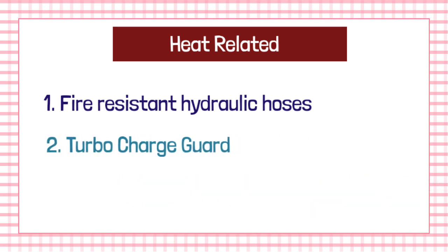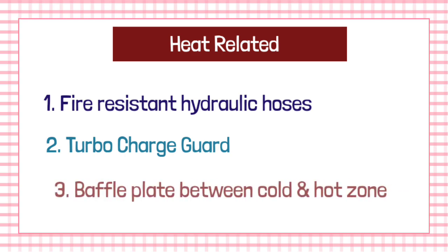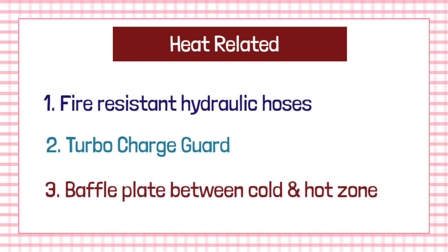The second point is that a turbo-charge guard should be provided in an excavator. The third point is that a baffle plate should be provided between the cold zone and the hot zone.